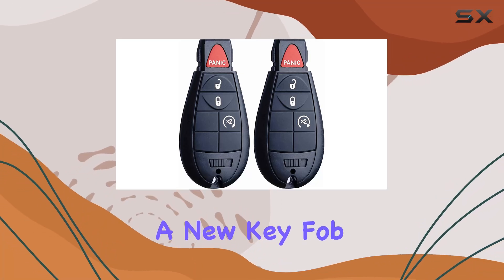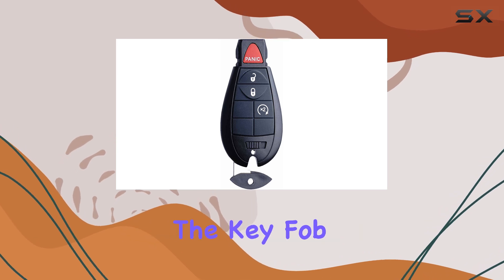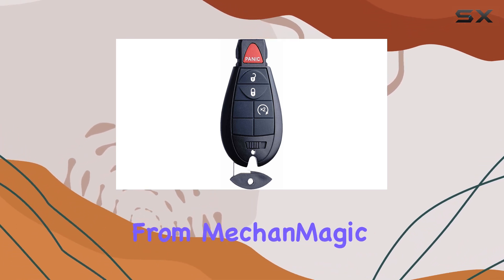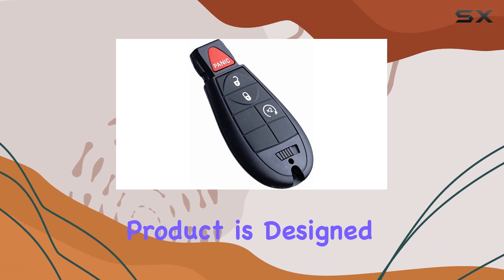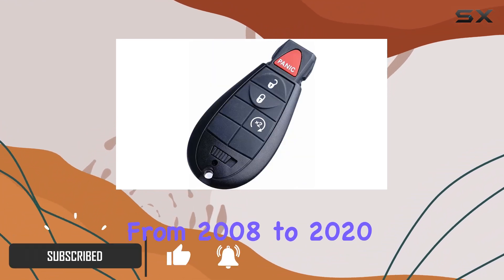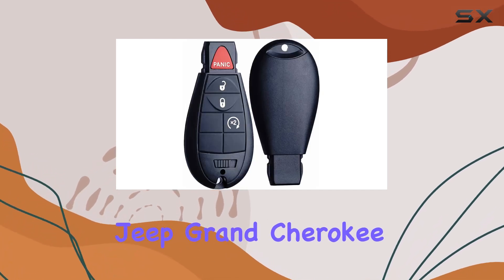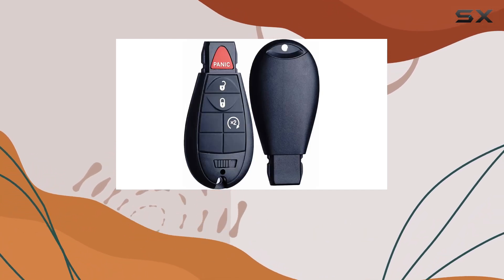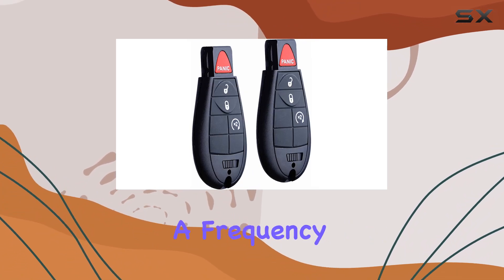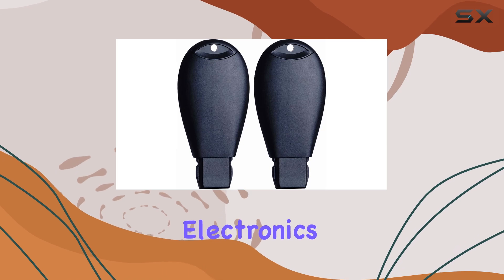If you're in the market for a new key fob for your Dodge, Jeep, or Chrysler vehicle, you might be considering the key fob replacement from Mech and Magic. This product is designed to be fully compatible with a range of models from 2008 to 2020, covering popular vehicles like the Dodge Ram, Jeep Grand Cherokee, and Chrysler Town and Country. The key fob operates at a frequency of 433 megahertz.